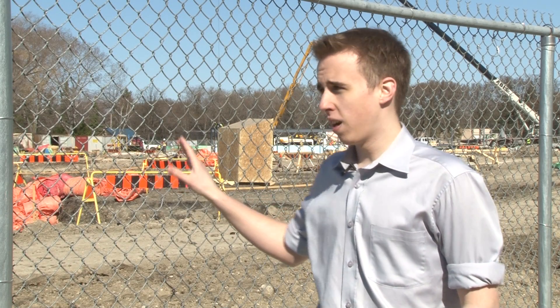As you can see behind me right now, there's a lot of construction going on at the Assiniboine Park Zoo to prepare for the massive Journey to Churchill exhibit that's going to be landing here in 2013.